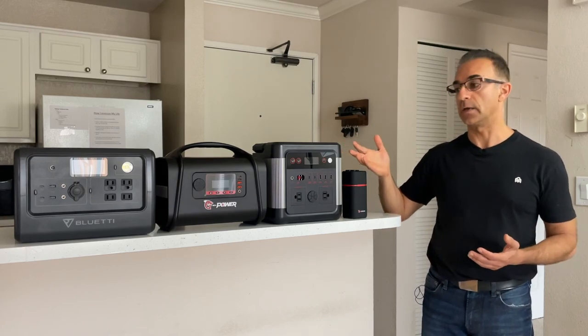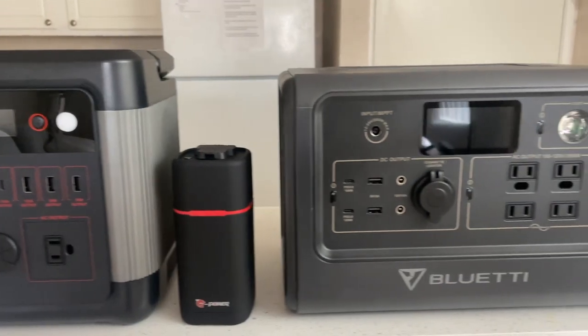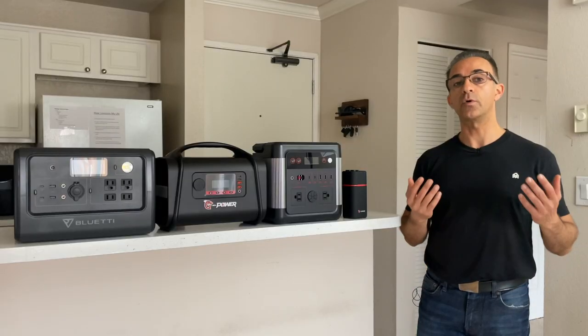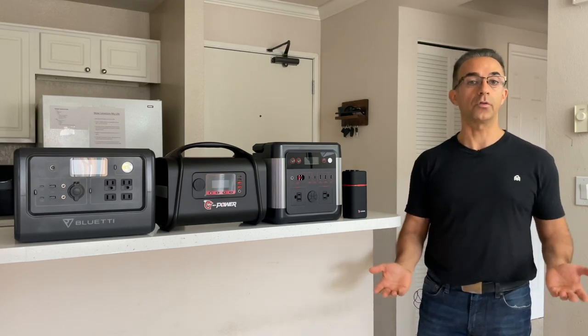This is why I have in front of me four different power stations that are not only lightweight but they take up very little room. Now, let's first talk about the types of devices that you're going to be needing while you're on the road.